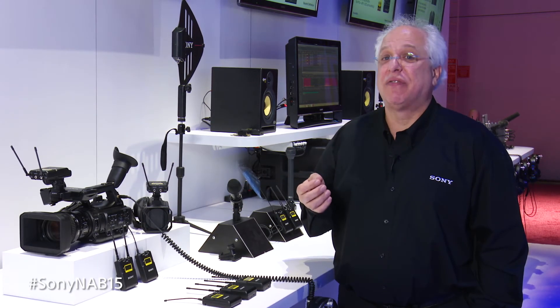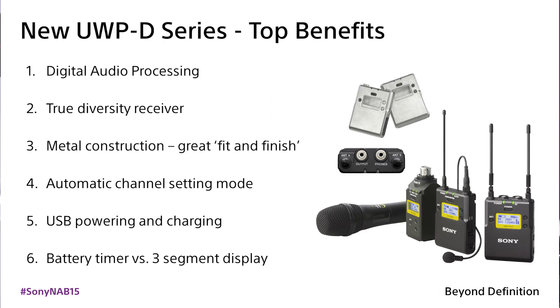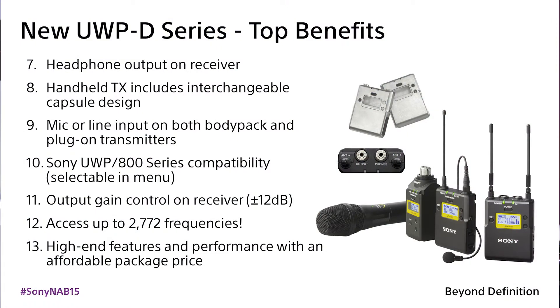In addition to this, the UWP-D series offers several features and benefits not found in our previous generation of UWP microphones, including true double tuner diversity reception circuits, metal construction, a headphone output on the receiver, and mic or line input selection on both body pack and plug-on transmitters. We've added an automatic channel setting mode, meaning that after the receiver does a clear channel scan, it can send the channel setting information to the transmitter via infrared remote control for easier and faster setup. The UWP-D series operates over a much wider bandwidth, allowing for operation on over 2,772 frequencies, and offers USB powering and charging, the ability to change capsules on the handheld microphone, and compatibility with our legacy UWP and series 800 wireless mic products.